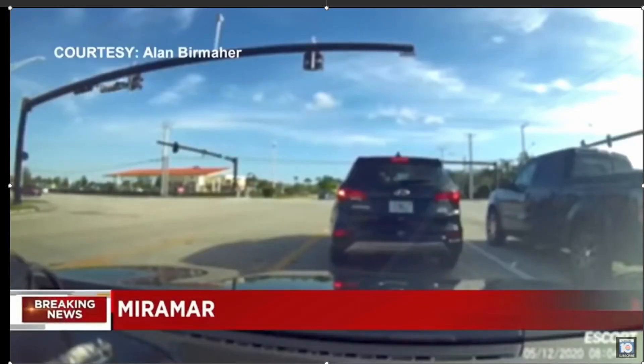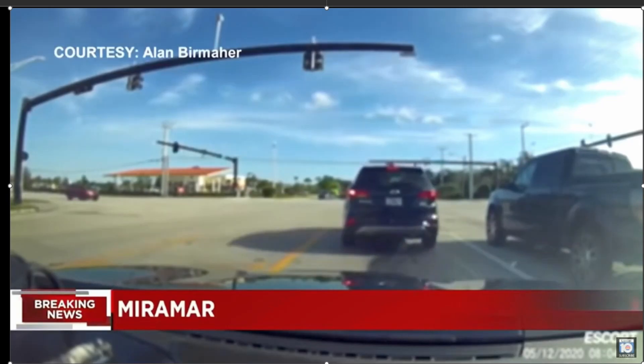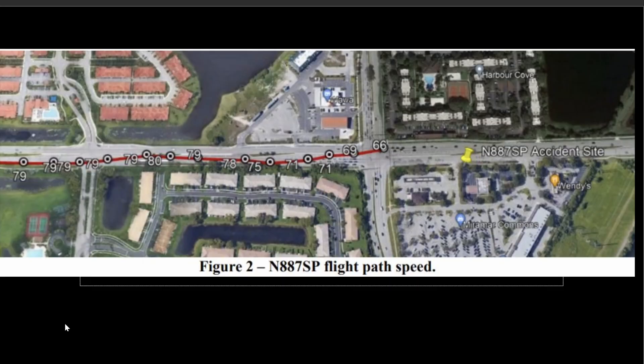So here it is flying in. There were two souls on board — a flight instructor and the student. Here NTSB has the flight path and the speeds that the aircraft was flying at as it was coming in on this street.